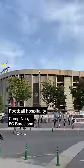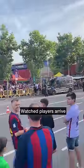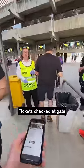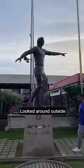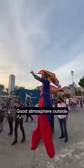We tried some football hospitality at the Camp Nou, home of FC Barcelona. Arrived at the same time as some of the players, then tickets were checked as we made our way through the gates. Had a look around, including inside the megastore, which does get busy, so make sure you get there early. And great atmosphere outside.